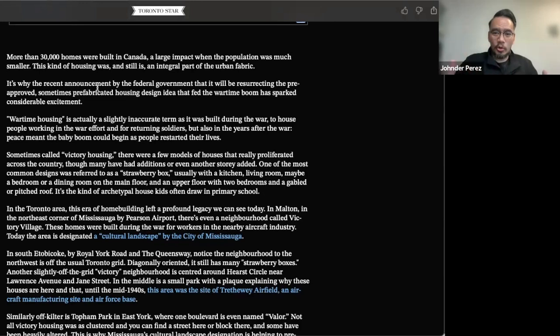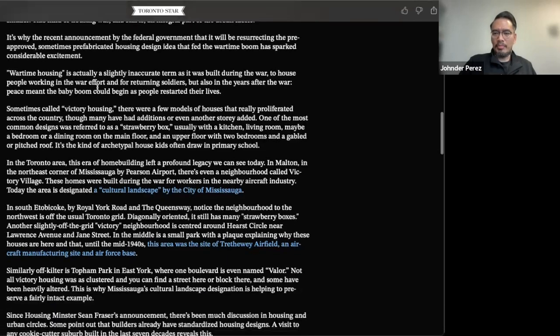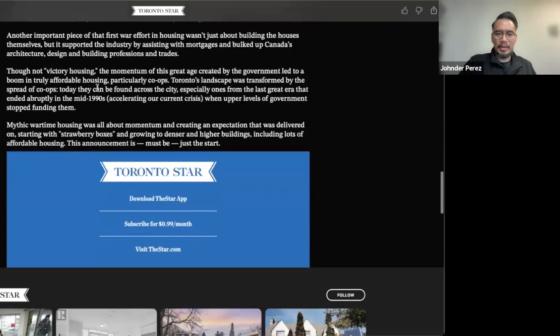In the development and growth of the initial wave of density and population boom, this was it. There was a recent announcement by the federal government about this. Robert, what's bringing back this term? Canada right now is not involved, at least directly, in a war. So why is 'wartime housing' getting thrown around recently?